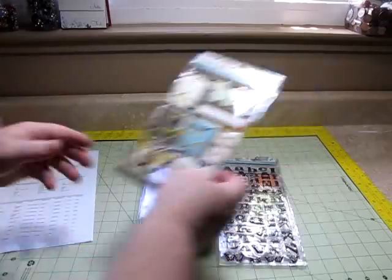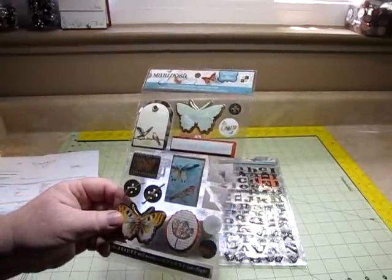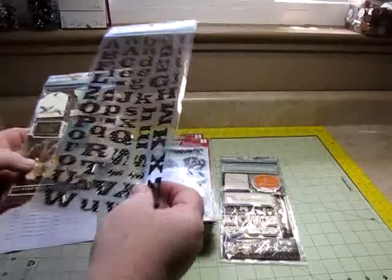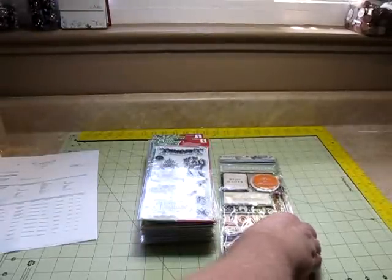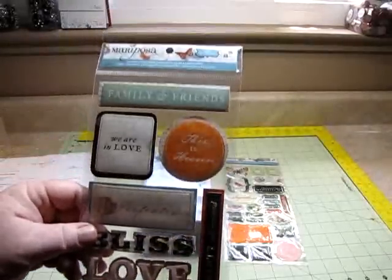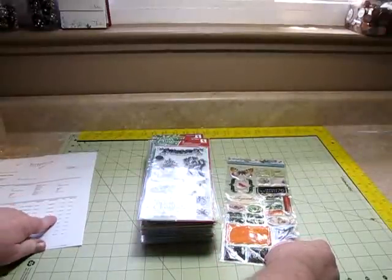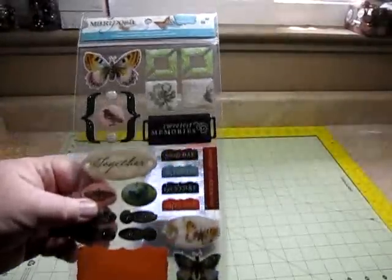I'll tell you what I paid for them. So, the Mariposa stickers — I have the Mariposa paper but was never able to get the stickers. This was $1.80. For this, it was a lot more at Joann's. And the letters were $2.00, the pop-up foils were $2.00, and the Mariposa epoxy stickers were $2.00 for all those. I'm going to be doing a scrapbook with the Mariposa paper, so this turned out real great.